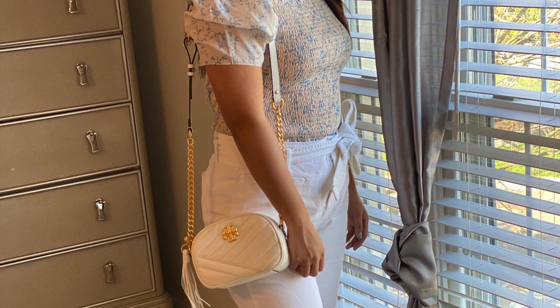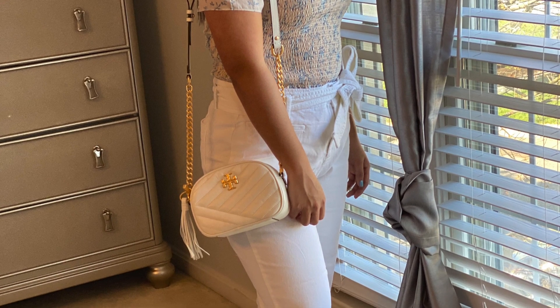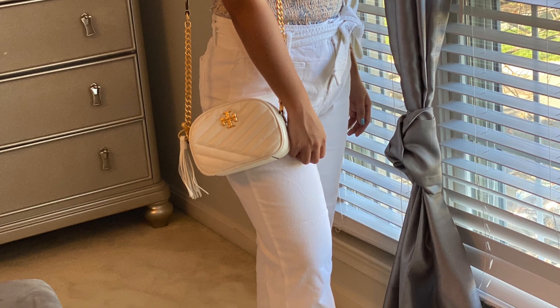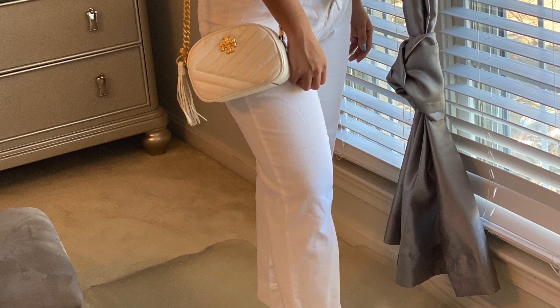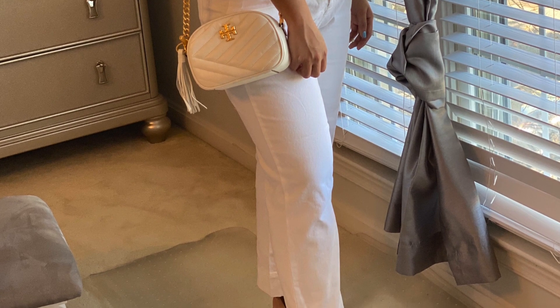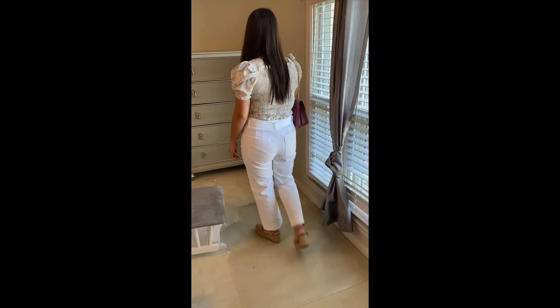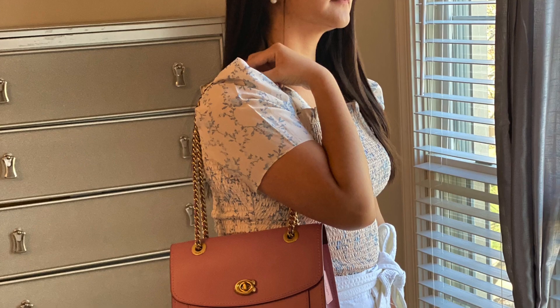The next outfit is more for Easter and spring — look at the sleeve details on the shirt, very pretty. I have it with the Tory Burch crossbody bag and wedges from Soul Society. The same outfit is also paired with a Coach pink bag.